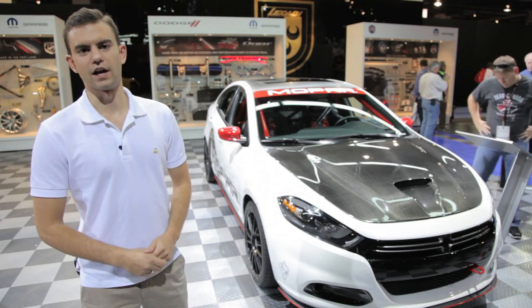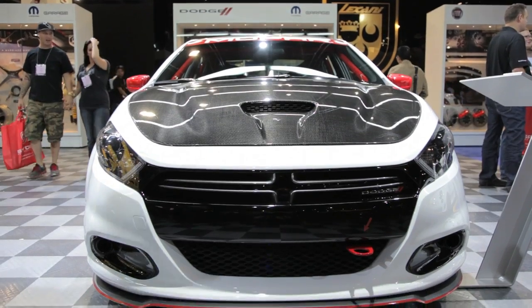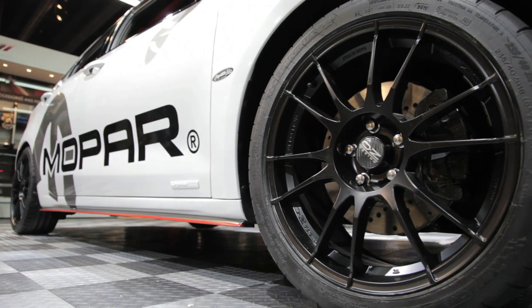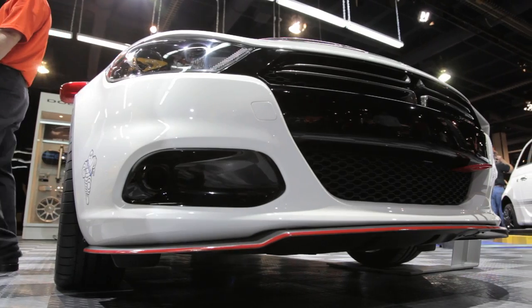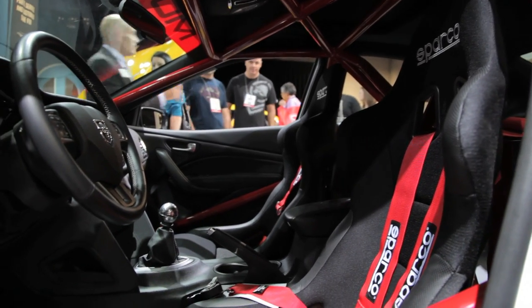Finally, there's the Slingshot concept. The Slingshot previews what Dodge says an SCCA-ready car could look like. It gets a performance suspension, lightweight 17-inch wheels, and an aero kit. Of course, the interior has also been scrapped to add a roll cage, racing seats, and harnesses.